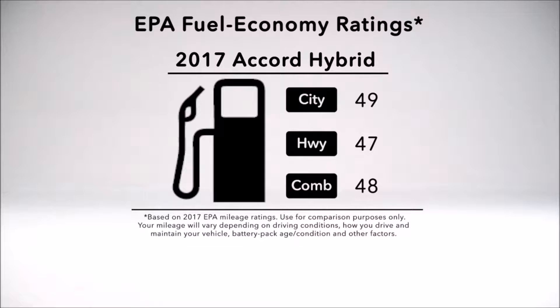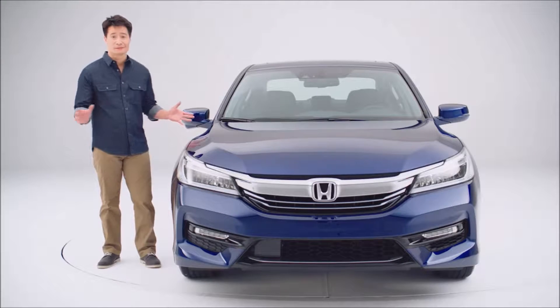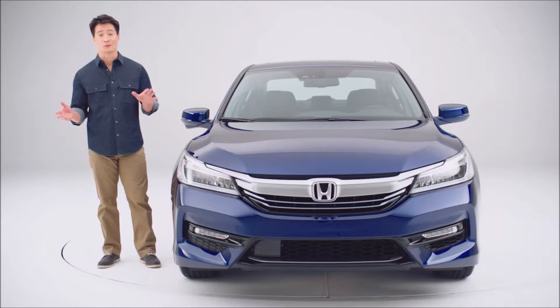This Accord Hybrid has received EPA fuel economy ratings of 49 MPG city, 47 MPG highway, and 48 combined. And as you can see, the changes aren't limited to what's under the skin.